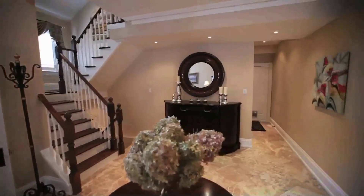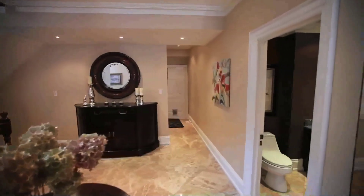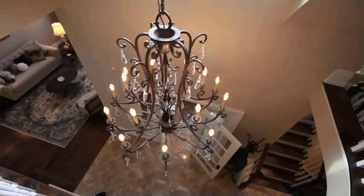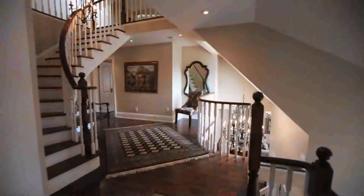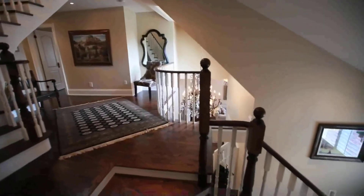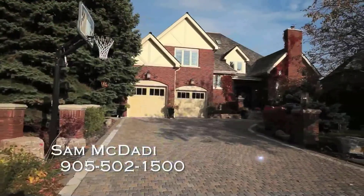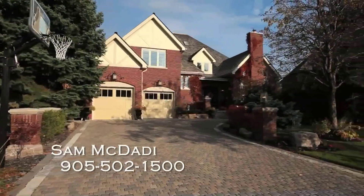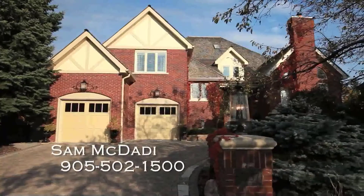2257 Rose Gate is a sophisticated and elegant custom-designed masterpiece that will leave you completely impressed. This spectacular home is truly one-of-a-kind and the epitome of luxury living. Call Sam McDaddy today at 502-1500 for your personal tour of this amazing home.